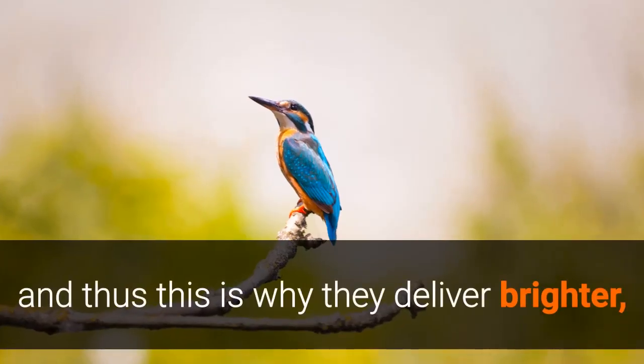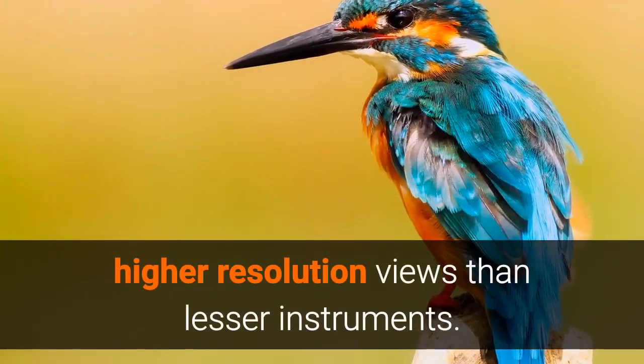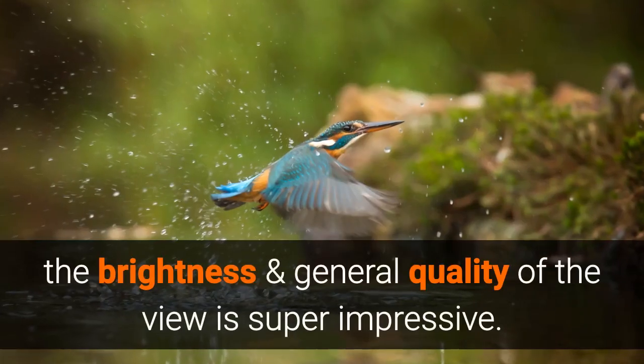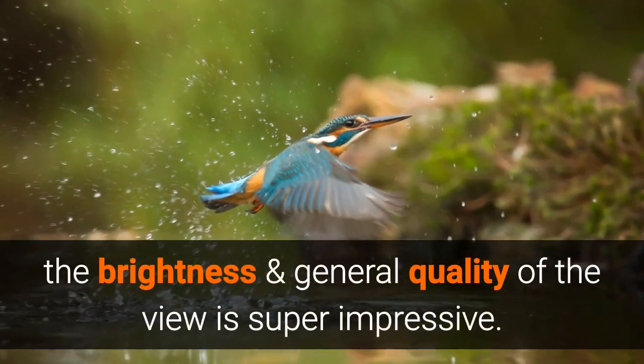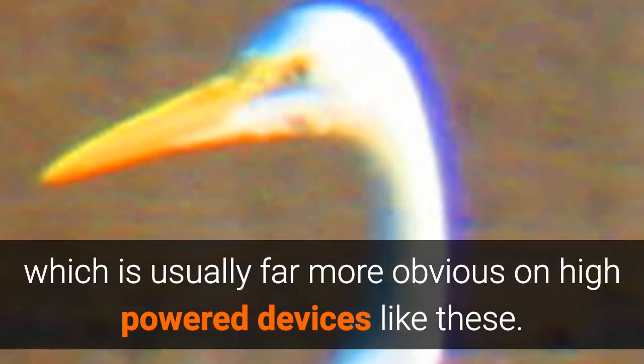This is why they deliver brighter, higher-resolution views than lesser instruments. Indeed, for such a high magnification, the brightness and general quality of the view is super impressive. I was particularly blown away by the very low level of color fringing, which is usually far more obvious on high-powered devices like these.